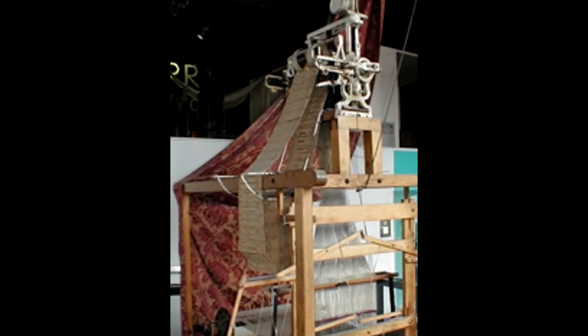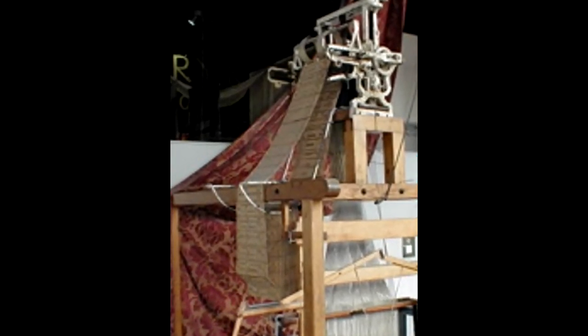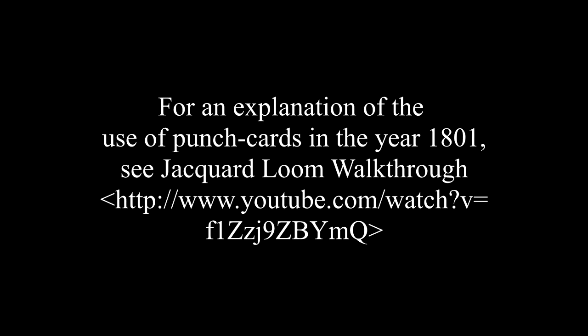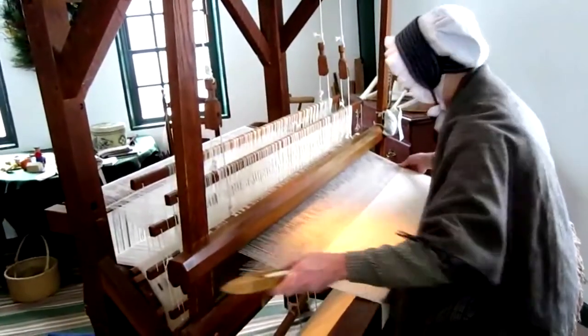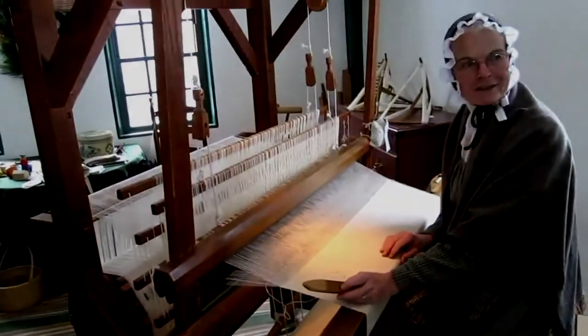These cards would or would not lift a bar and raise the yarn wherever the cards did or did not have a hole punched. Today's looms do the same mechanical motions as have been done on hand looms for five thousand years. Today's looms just move more quickly.